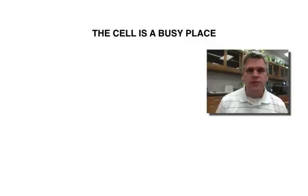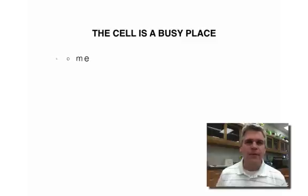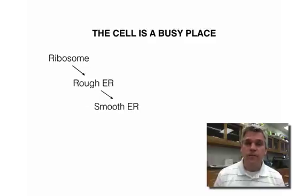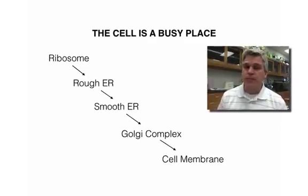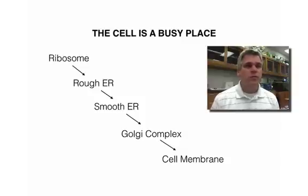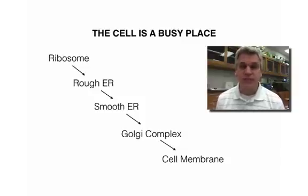How do these proteins get out of the cell that were made inside the cell? It's going to be a variety of things happening. First of all, the proteins are going to be made on the ribosome. From there, they enter into the rough ER, then into the smooth ER. Finally, they get to the Golgi complex, and ultimately they are going to be shipped out of the cell through the cell membrane.